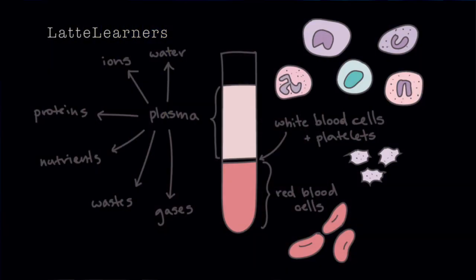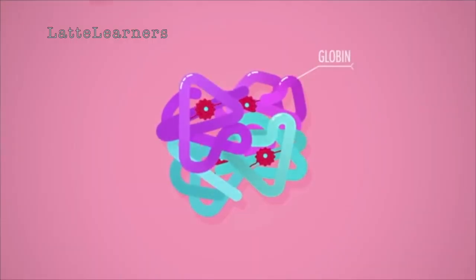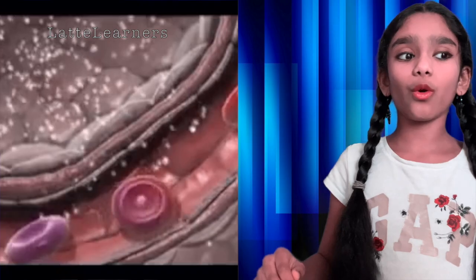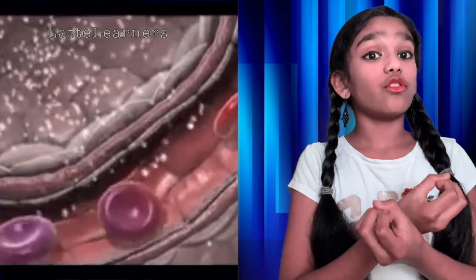Let's zoom into the topic and start with the first question: Why is blood red? You know what blood mainly consists of? It consists of plasma, red blood cells, white blood cells, and platelets. In this scenario, red blood cells do all the work. Each one of them contains a protein called hemoglobin. Hemoglobin is basically an iron-rich protein, and this is the key to the red hue of blood. When hemoglobin mixes with oxygen, that interaction gives humans red blood.